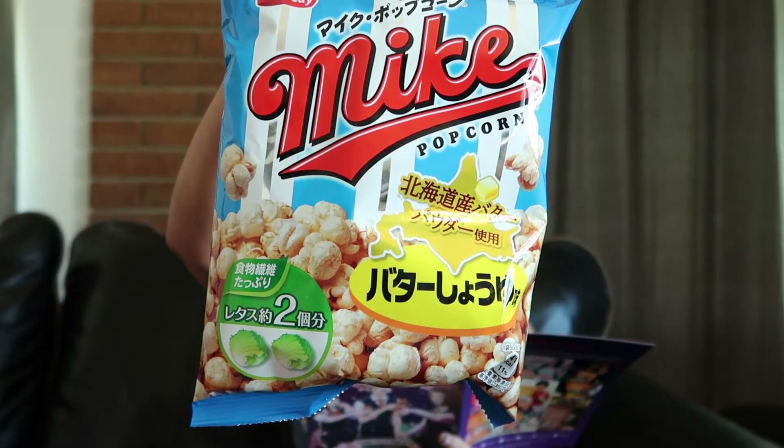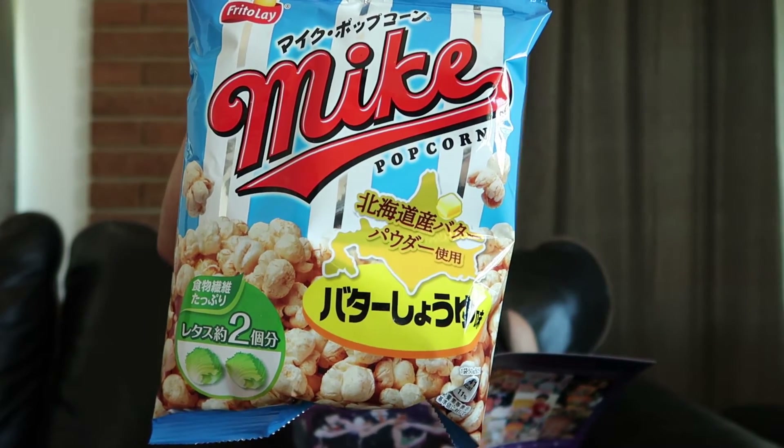Next is Mike Popcorn in soy sauce and butter flavor. Mike Popcorn is Japan's number one popcorn and a super popular party snack. The creamy Hokkaido butter blends beautifully with the soy sauce accent — a truly Japanese flavor combo. It just smells like popcorn. Wow, it's so salty. I definitely taste the soy sauce — it literally tastes like when you put soy sauce on rice. It's really addicting, I could literally finish this bag, but I'm going to save some.